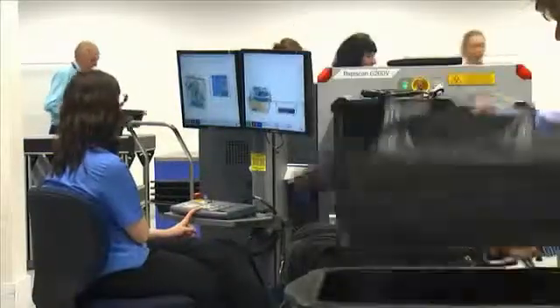One of the best improvements we've seen is the passenger throughput, from around about 220 passengers an hour to about 250, and this is because of the dual-view capabilities that the machine has. It gives our officers a better tool to analyse the bag more quickly and effectively.